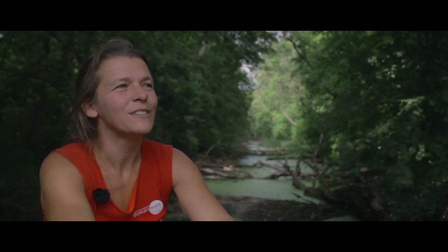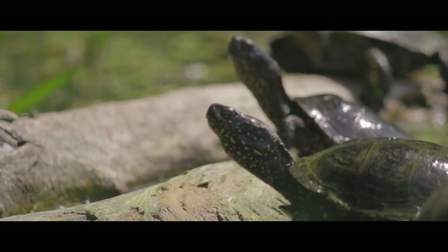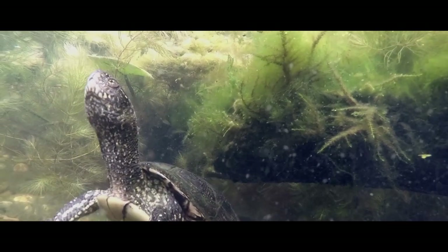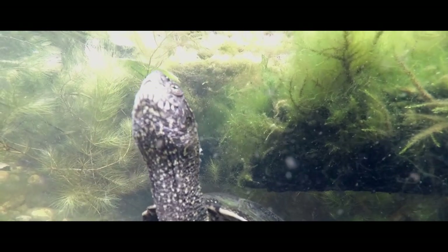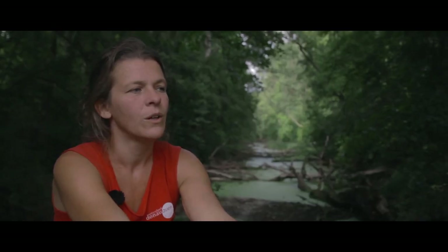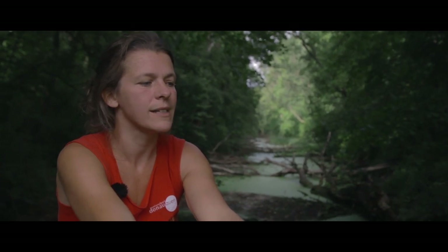Ein weiterer Irrtum, den Menschen oft über Schildkröten haben, ist, dass sie Pflanzenfresser sind. Das stimmt bei europäischen Schildkröten überhaupt nicht. Sie nehmen nur zu einem ganz geringen Prozentsatz pflanzliche Nahrung auf. Hauptsächlich fressen sie Wasserinsekten, Wasserschnecken, kleine Tiere wie Jungfische oder Kaulquappen oder Aas. Man könnte fast sagen, dass sie Jäger sind.